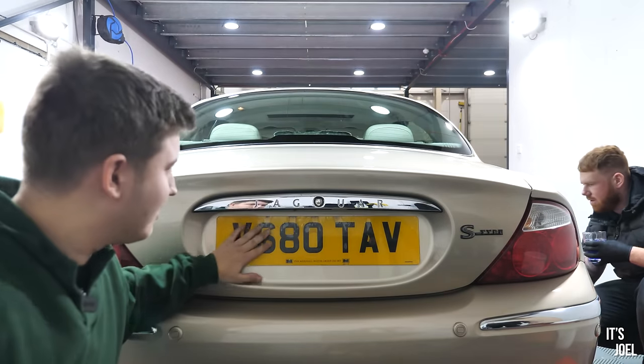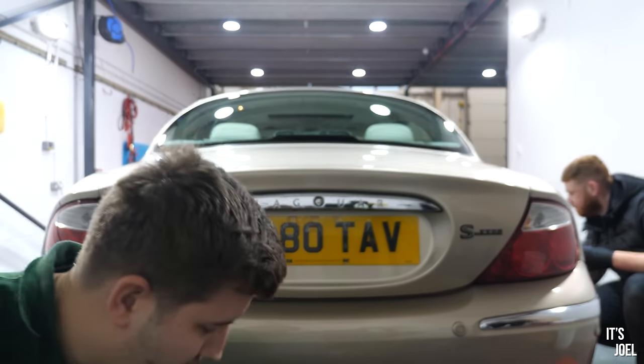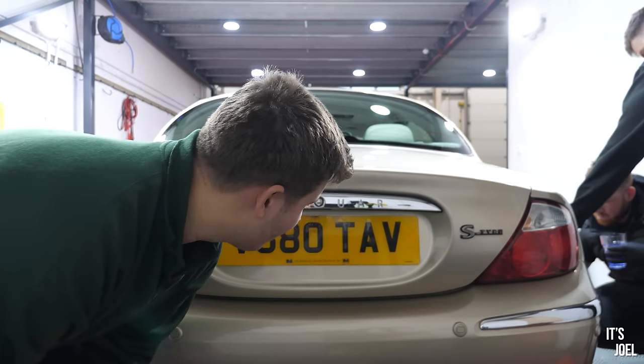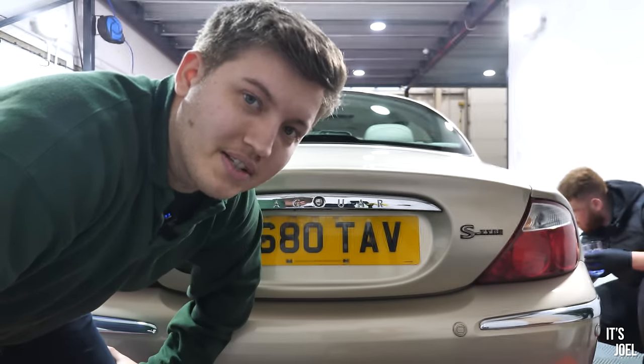Well, I think it's not bad, actually. New plate, like I say, should be arriving in the next few days, and so that can come straight off, get some more sticky pads on the new one and pop it onto this now very, very clean rear end of the S-Type.